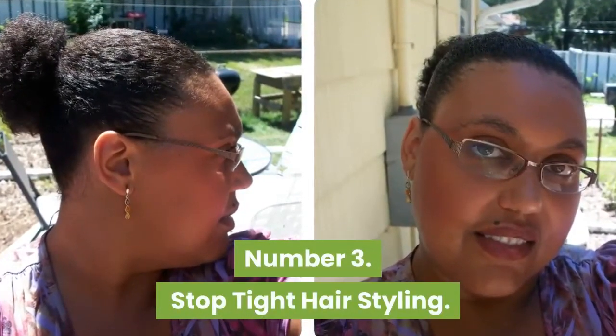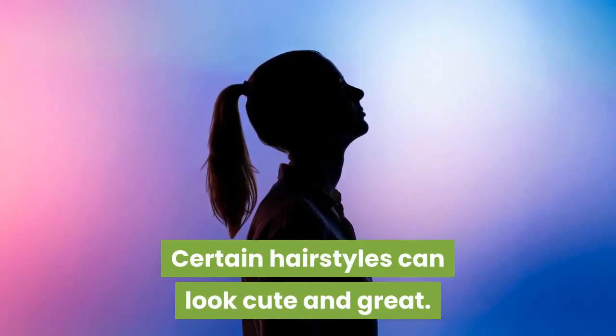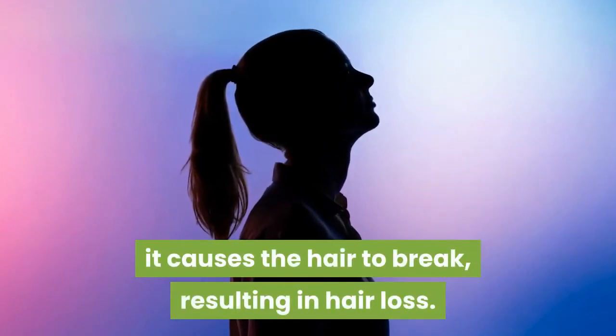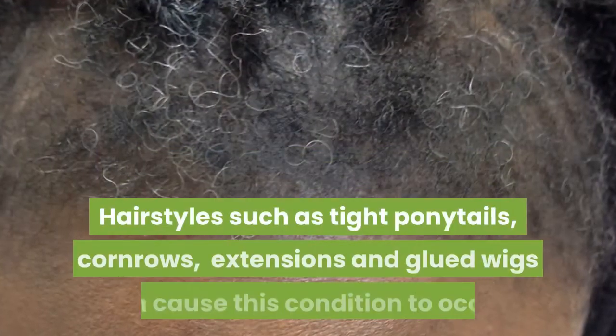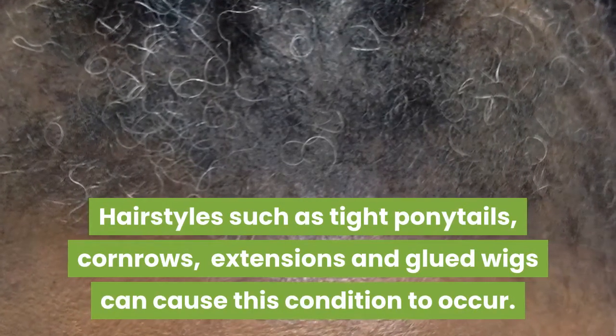Number 3: Stop Tight Hairstyling. Certain hairstyles can look cute and great, but when you pull your hair into tight hairstyles, it causes the hair to break, resulting in hair loss. This is called traction alopecia. Hairstyles such as tight ponytails, cornrows, extensions and glued wigs can cause this condition to occur.